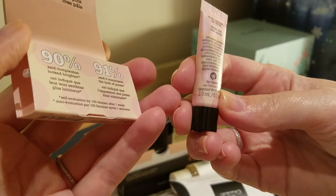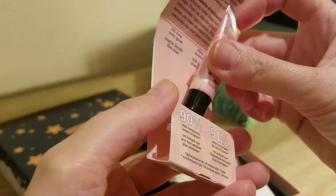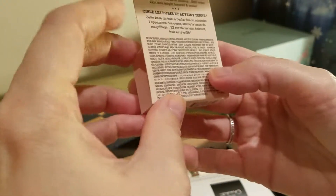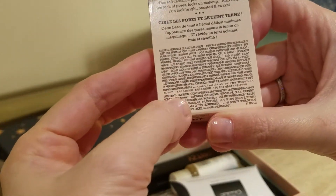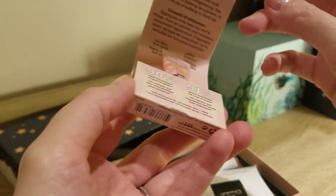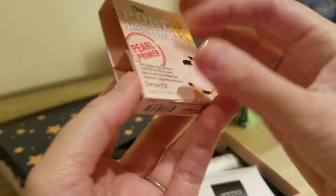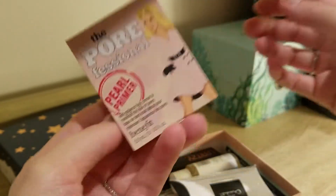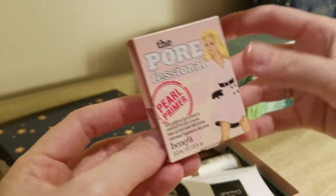It just says oil-free, matte finish, soft pink and silky. The first ingredient is Dimethicone, which is silicone-based. So if you do not like that, I would not recommend it to you. It's a good small size for traveling though. I'm not the biggest fan of silicone-based primers either, but I'm happy to try that one.